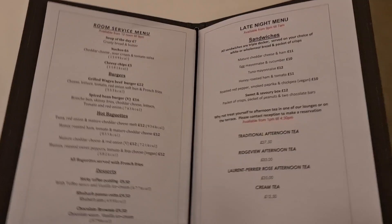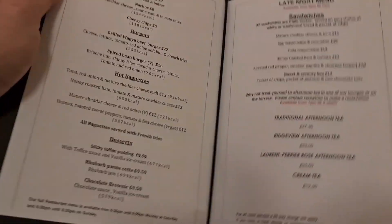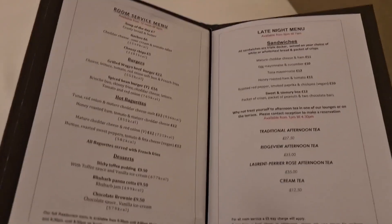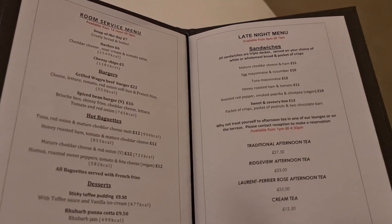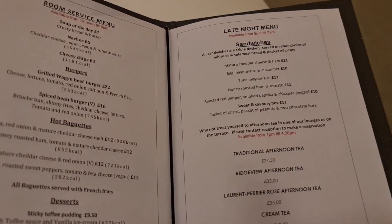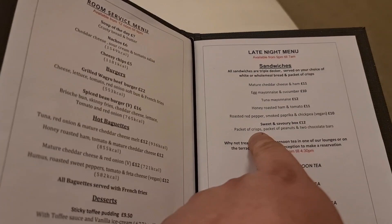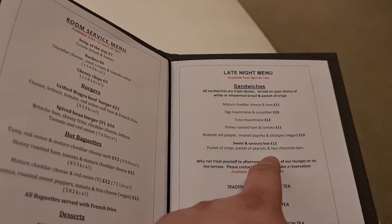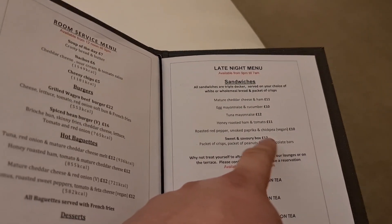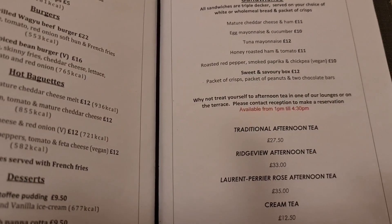Back in the room, there's one thing I thought I'd better add. This is the room service menu — and it says there's a £5 recharge on top of everything, before any tips. I just thought I'd run through some prices, because I think they're massively inflated. For instance, there's a sweet and savoury box with a packet of crisps, a packet of peanuts, and two chocolate bars for £12 — but with the £5 recharge, that's £17. £17 for two chocolate bars, a packet of crisps, and peanuts. Is that justifiable? I don't think so.